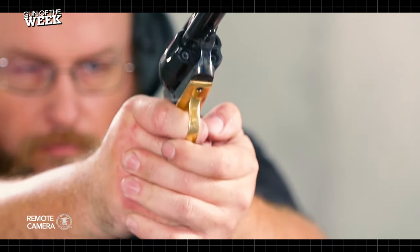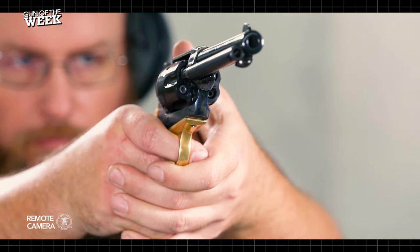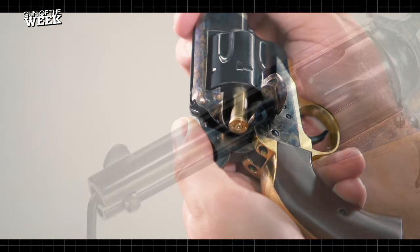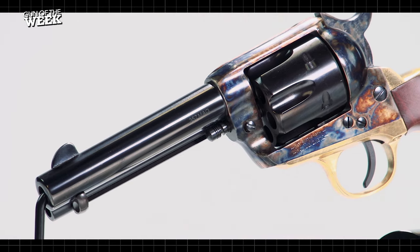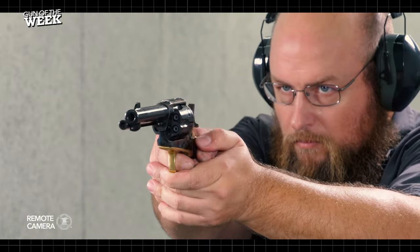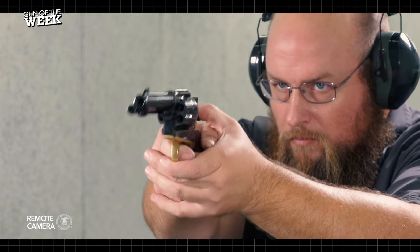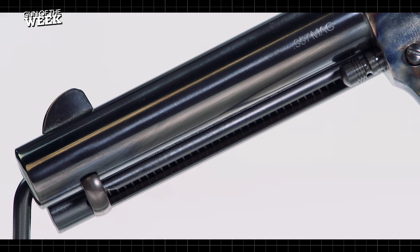What's more, because the cylinders are headspaced at the case mouth, no moon clips are required to run the rimless cartridges like 9mm Luger and 45 ACP. Simply load, shoot, and eject these rounds like you would with the rimmed 357 Magnum and 45 Colt cartridges. The key benefit of course is that 9mm Luger and 45 ACP are both easier and much more affordable to acquire than 357 Magnum and 45 Colt, though the latter classic calibers really give you the truly authentic shooting experience with a classic single action revolver.